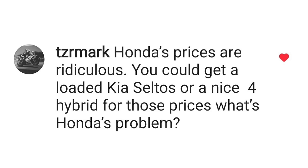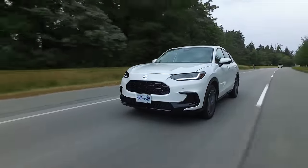Hot topic: Honda prices are ridiculous. You could get a loaded Kia Seltos or a four-cylinder hybrid for those prices. This vehicle is a tale of two countries — south of the border in the U.S. you do pay a Honda premium, but it's not that much. In Canada, you pay a huge premium. Before we answer further, let's go over the vital stats and pricing.